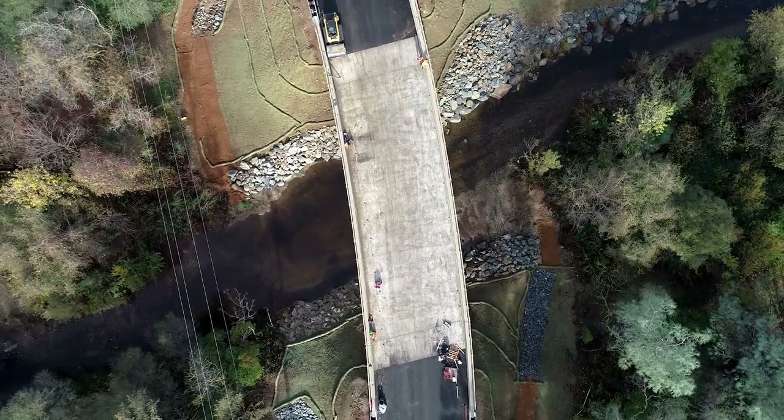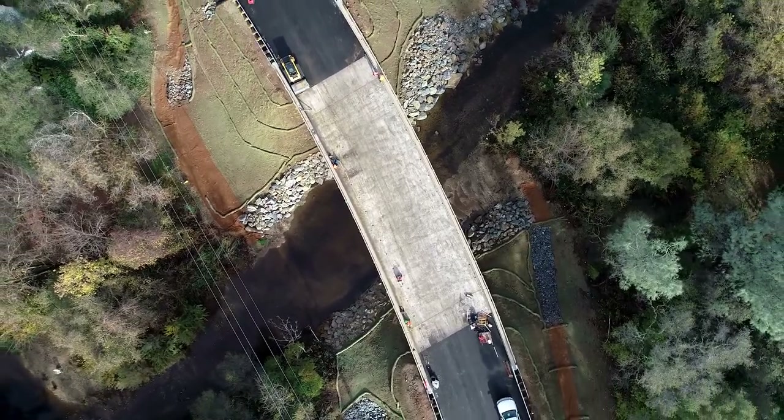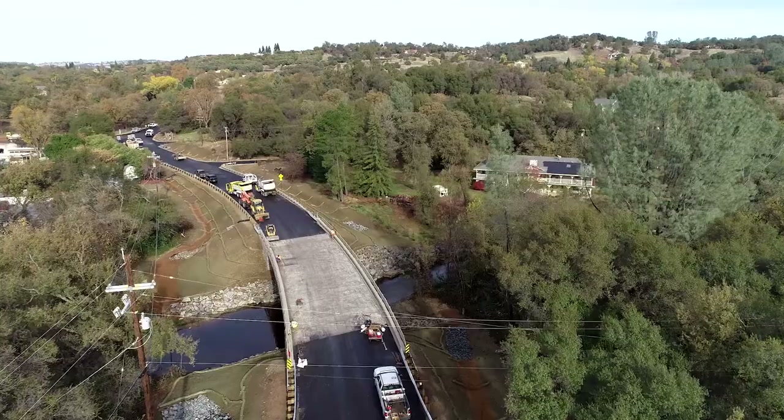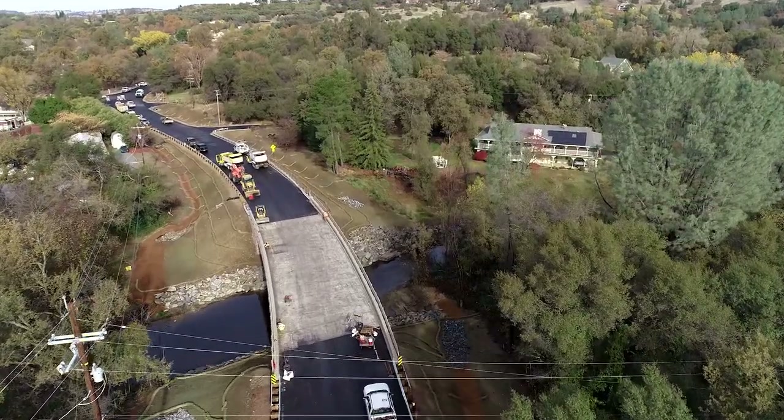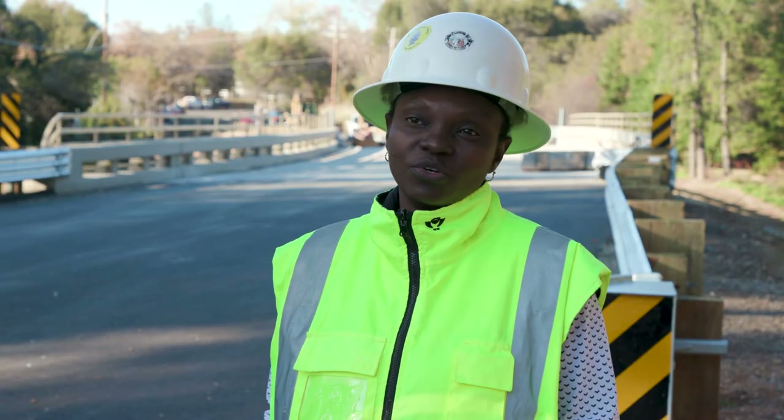The normal bridge width is 12 feet wide. The old bridge was 10 feet wide, which is substandard. In addition, it didn't have any areas for pedestrians and bicyclists to use the road because there were no shoulders.